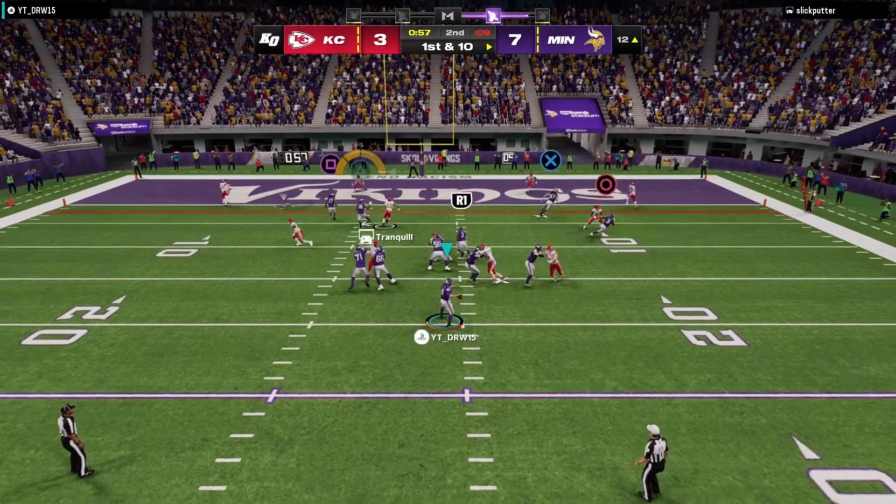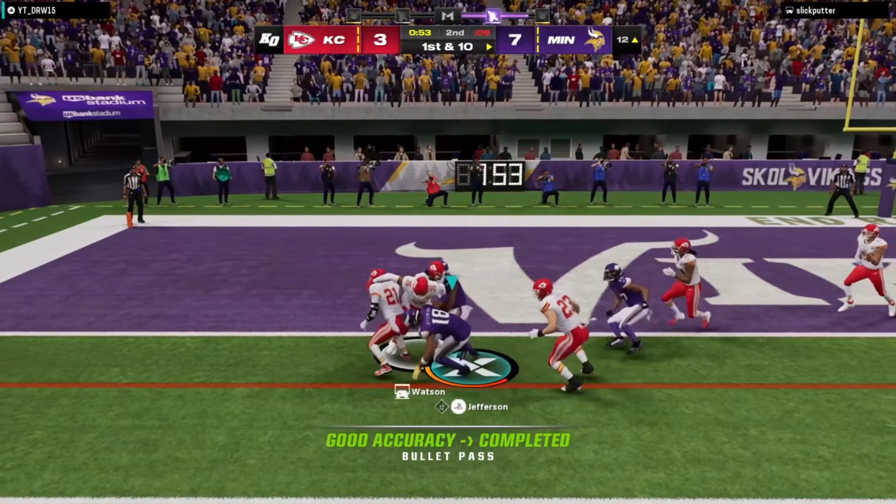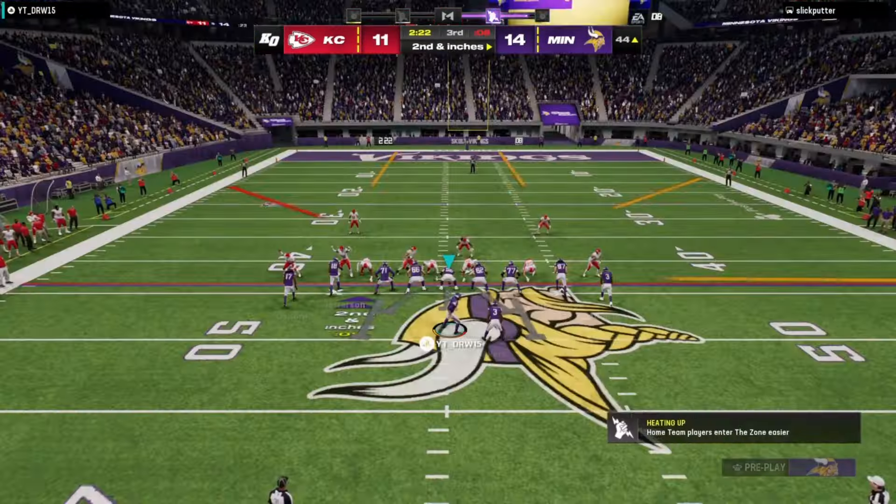To the air again, it's Cousins. This is caught. And they corralled him just a couple yards.